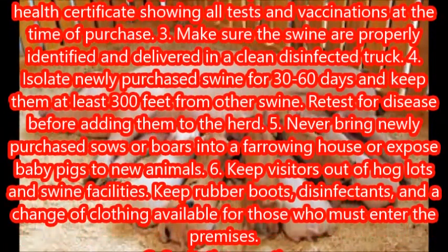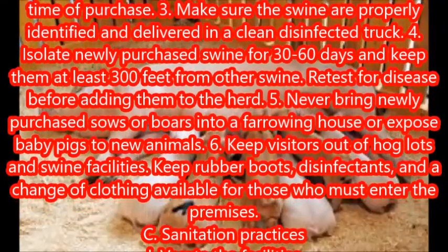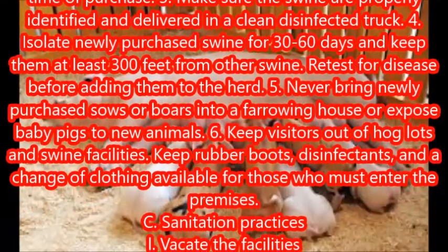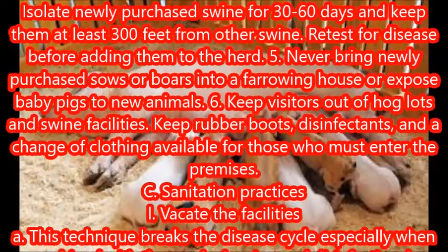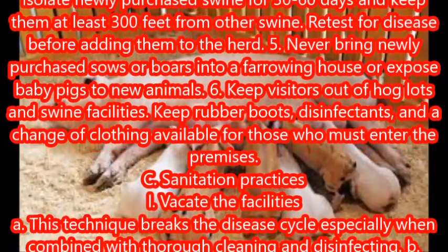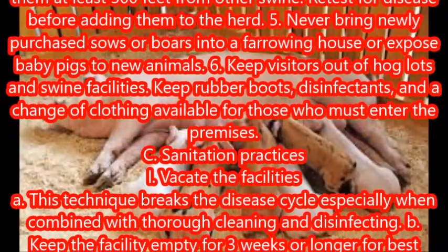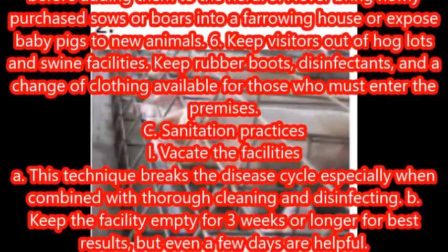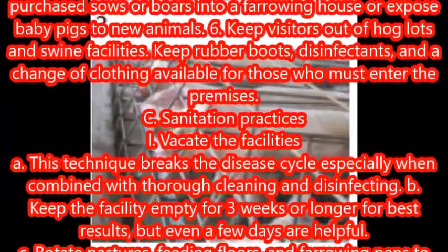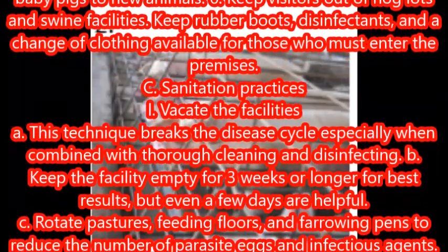Isolate newly purchased swine for 30 to 60 days and keep them at least 300 feet from other swine. Retest for disease before adding them to the herd. Never bring newly purchased sows or boars into a farrowing house or expose baby pigs to new animals. Keep visitors out of hog lots and swine facilities.